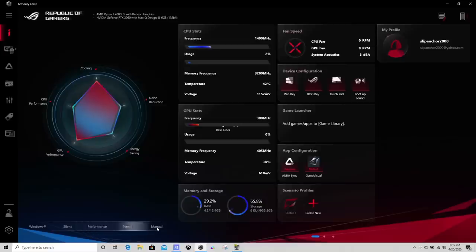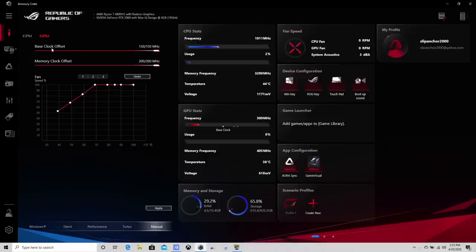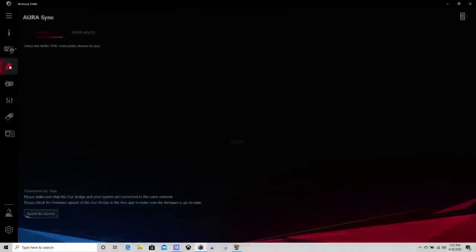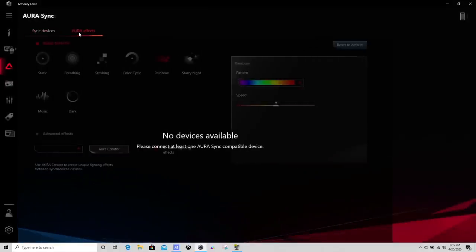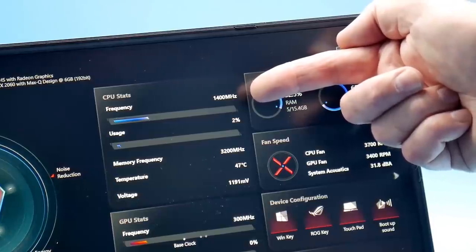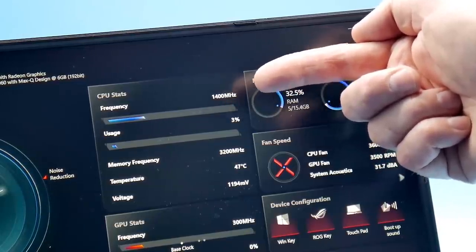There is a manual mode where you can set the fan speed curve for various temperatures for both the CPU and GPU, and you can also increase the core and memory clock on the GPU. You can choose turbo, performance, silent, or just use the Windows power settings. There is no Aura Sync — it is white backlight only, no color changing available. The CPU frequency fluctuates quite a bit, jumping between 1400 to 4300MHz even just watching a YouTube video on turbo mode.